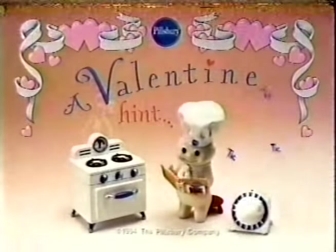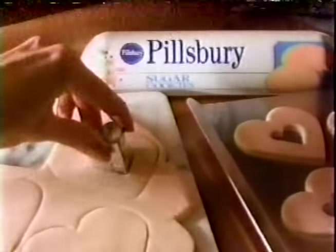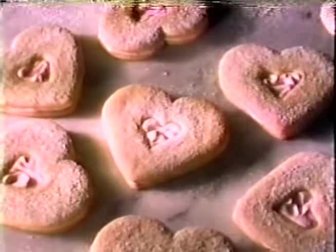A Valentine hint from Our Little Cupid: simply roll out Pillsbury sugar cookie dough, cut out heart shapes and bake, then frost, sandwich, and decorate for a delicious idea from the heart.